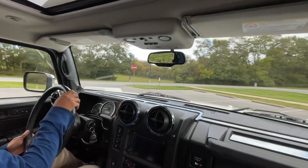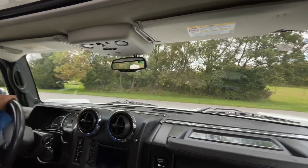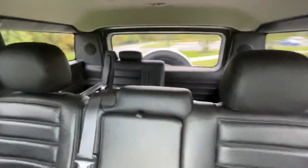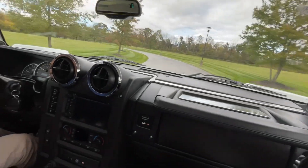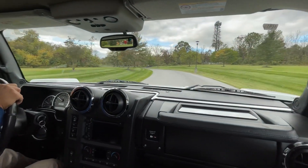Alright guys, this is a driving video for the H2 Hummer 2005. Just got done photographing it and taking it out for a spin. As you guys can probably tell right here, beautiful interior, very spacious for sure — it can definitely fit more than a couple people in this car.